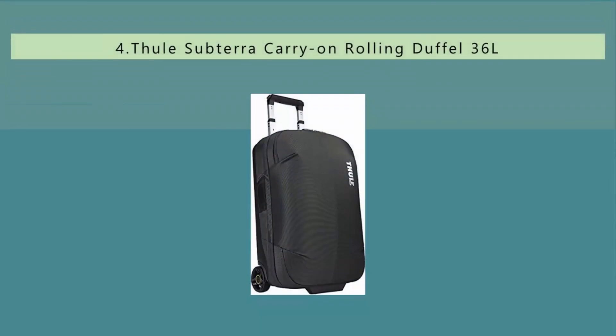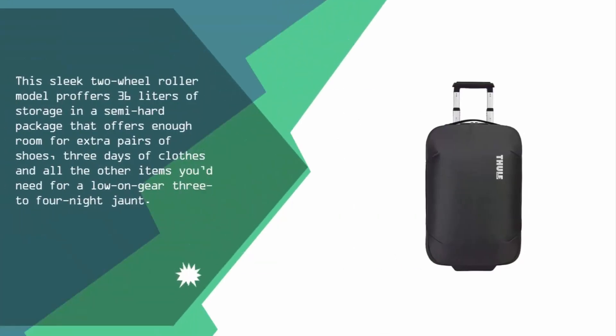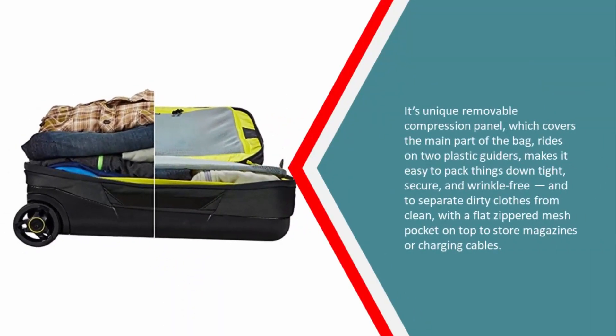At number four, this sleek two-wheel roller model offers 36 liters of storage in a semi-hard package that provides enough room for extra pairs of shoes, three days of clothes, and all the other items you need for a three-to-four night trip. Its unique removable compression panel, which covers the main part of the bag, rides on two plastic guides.